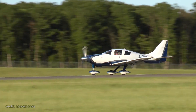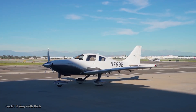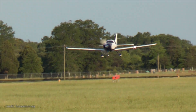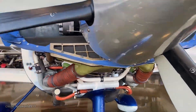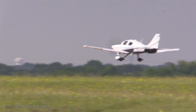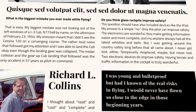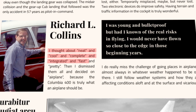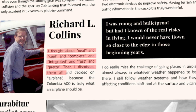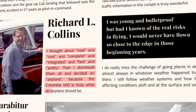The Model 400 featured several crucial upgrades over its predecessor, including a turbocharged engine, minor fuselage improvements, and better avionics. When asked to describe it in a word, aviation author Richard Collins said: 'I thought about neat and cool and complete and integrated and fast and pretty. Then I dismissed them all and decided on airplane, because the Columbia 400 is truly what an airplane should be.'